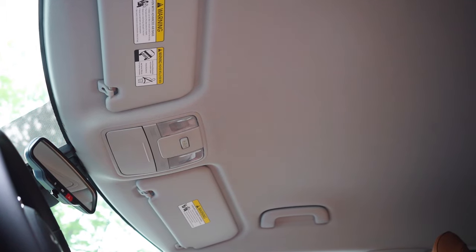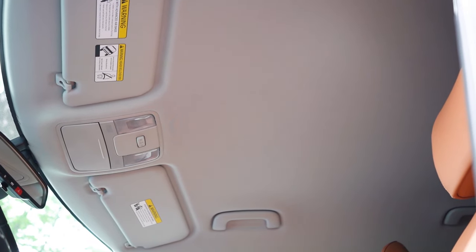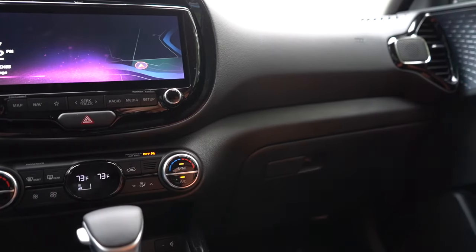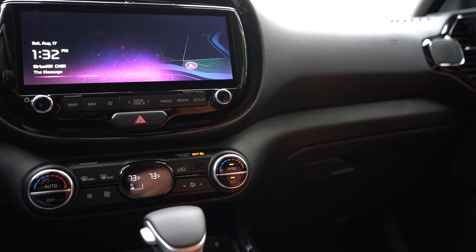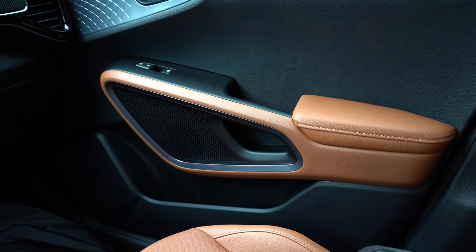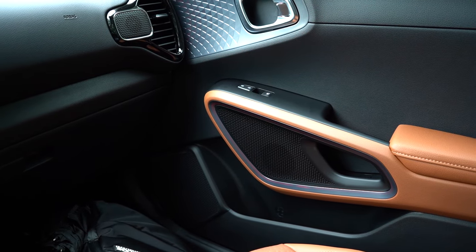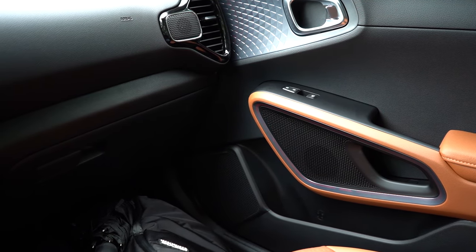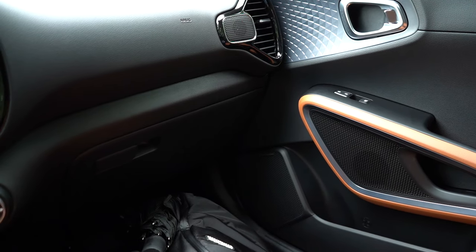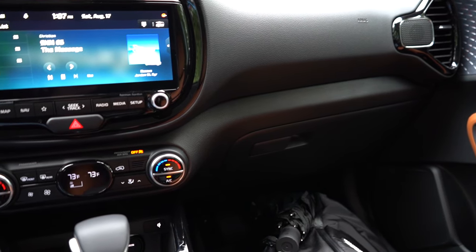Overhead sunglass holder comes standard across all trim levels. A power sunroof comes on the GT-Line and EX, however the Soulmate Edition does not get the sunroof — it's a sunroof delete, unfortunately. Dual-zone climate control and a wireless phone charger come on the S trim and up. There are LED speaker lights, and within the infotainment screen there's a Sound Mood Lamp button. If you scroll down and hit Music Plus, those speaker lights will glow and pulse based on the loudness coming through the stereo — pretty cool.